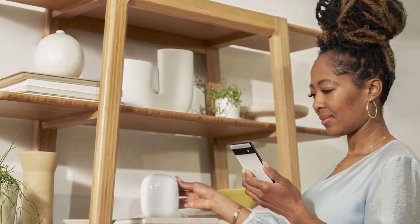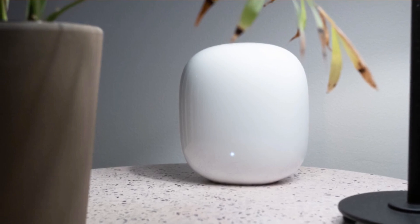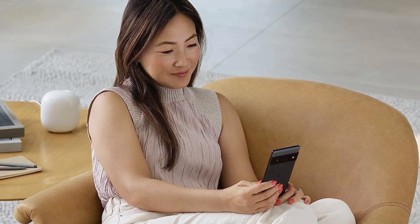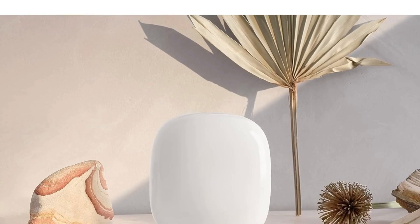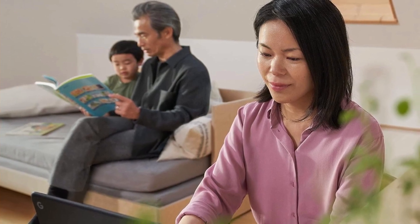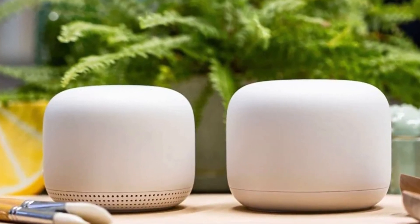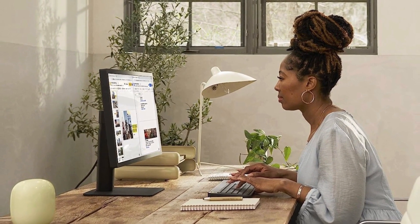Nest Wi-Fi Pro ensures your connection stays strong and consistent, even at the edge of your Wi-Fi network's coverage — no more dead zones. It operates on three bands: 2.4 GHz, 5 GHz, and the new 6 GHz band. Secure booting and regular software updates keep Nest Wi-Fi Pro protected from unauthorized software and router hacks. You can easily see all connected devices, pause access for unknown ones, and create a guest network with a different password so you don't have to share yours.